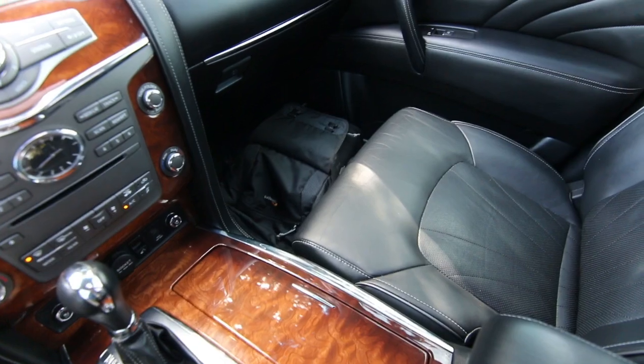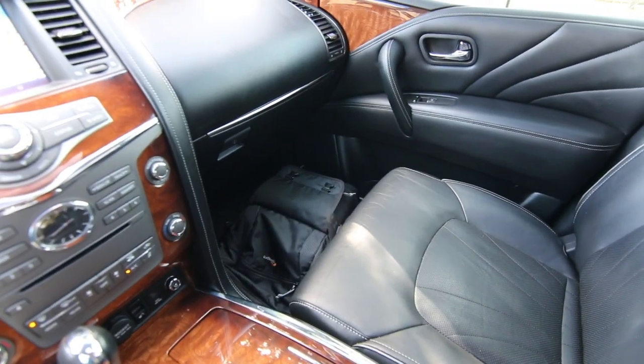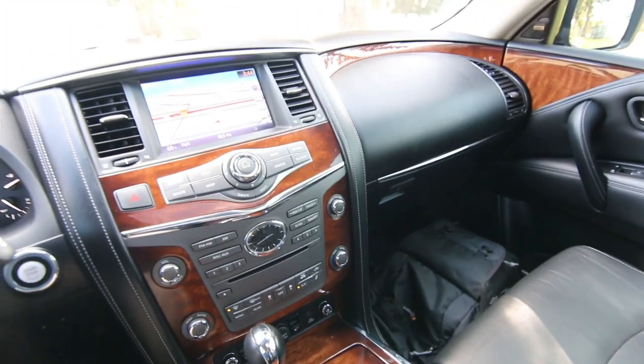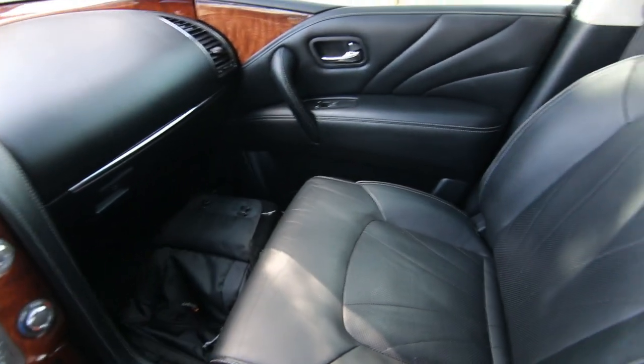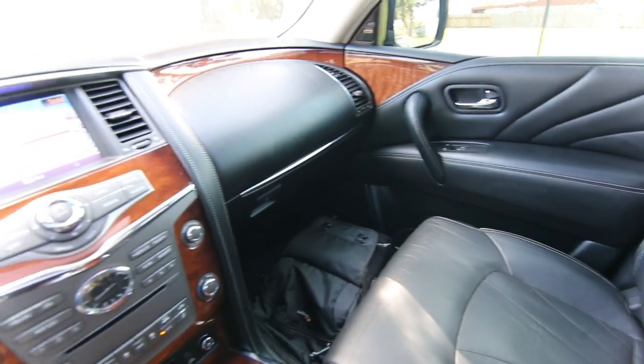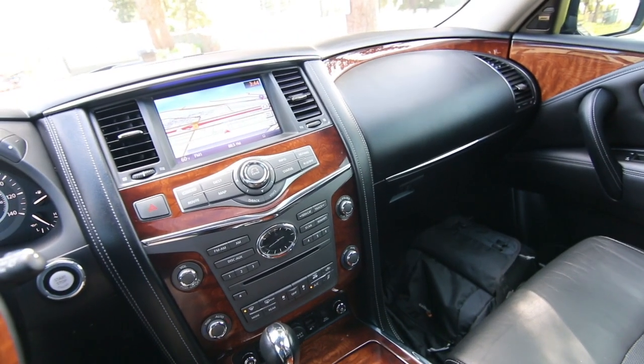This thing is beautiful inside and out, very nicely equipped with features. Beautiful semi-aniline leather seating. This one is almost fully loaded. They had one higher package called the Limited, which basically gave you a brown truffle interior, dark chrome accents, and a unique wheel package. But aside from that, this pretty much has all the features and technology you could get in 2016 on the QX80.